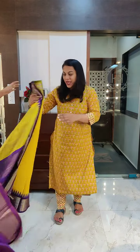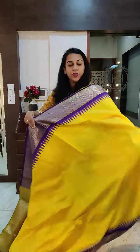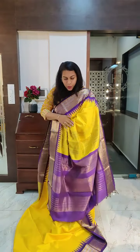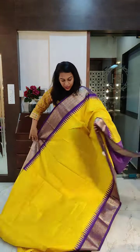Going to the last saree of this video. We got many inquiries for this particular combination — it is back in stock. A bright sunshine yellow with a deep purple border. A beautiful fresh combination. You can wear this during the day or during the night; it will look very beautiful. If you like it, please take a screenshot and send it to me on WhatsApp.